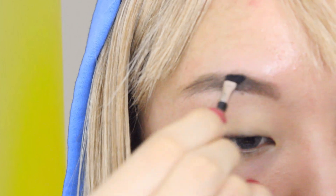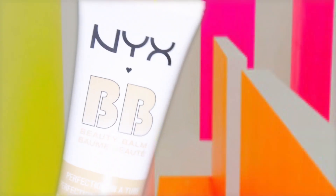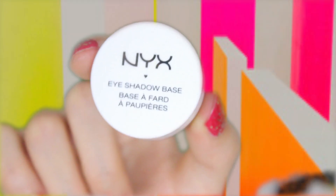First I'm using NYX brow powder kit and I'm just darkening up the brows, following the natural shape of my eyes by using quick and light strokes. I already applied a BB cream and primed my lid.